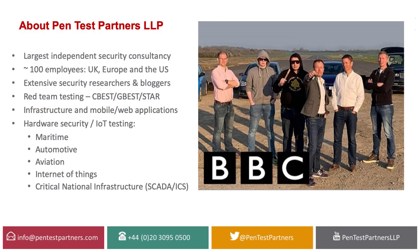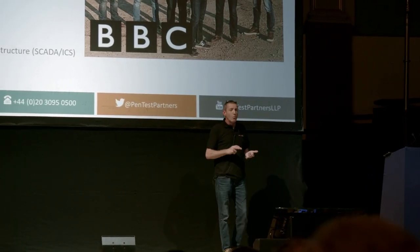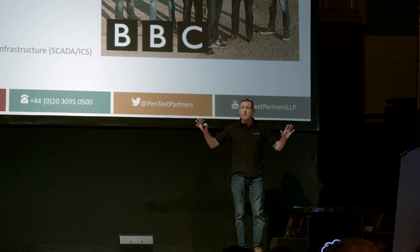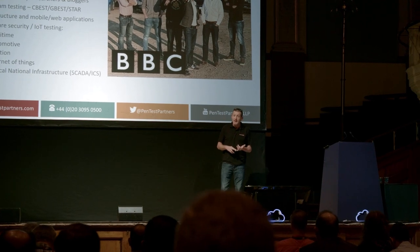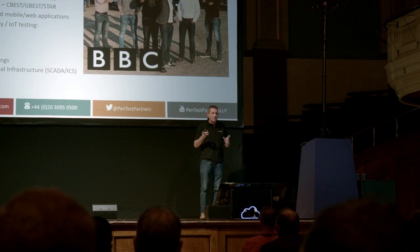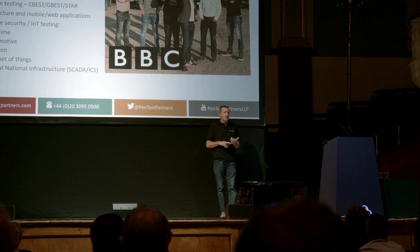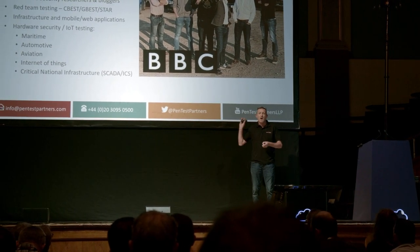Very briefly about Pentest Partners — and this is probably the closest thing you'll get from me today as a sales pitch. We're quite well known in the security penetration testing space. We're the largest independently owned pure-play pen testing company in the UK. We're about 100 employees, founded in 2008 — so about 12 years old now. We're very well known for being security researchers and bloggers. If you put pen testing into the BBC website, you'll find us about 300 times.